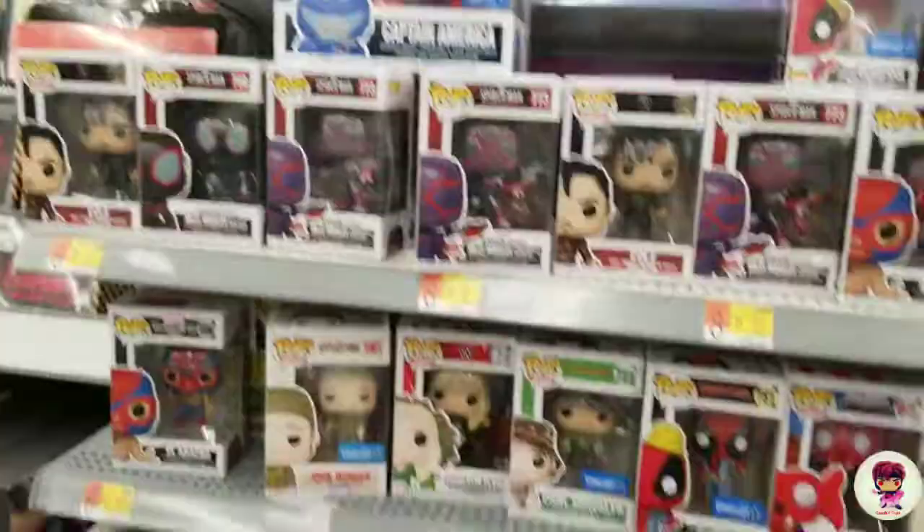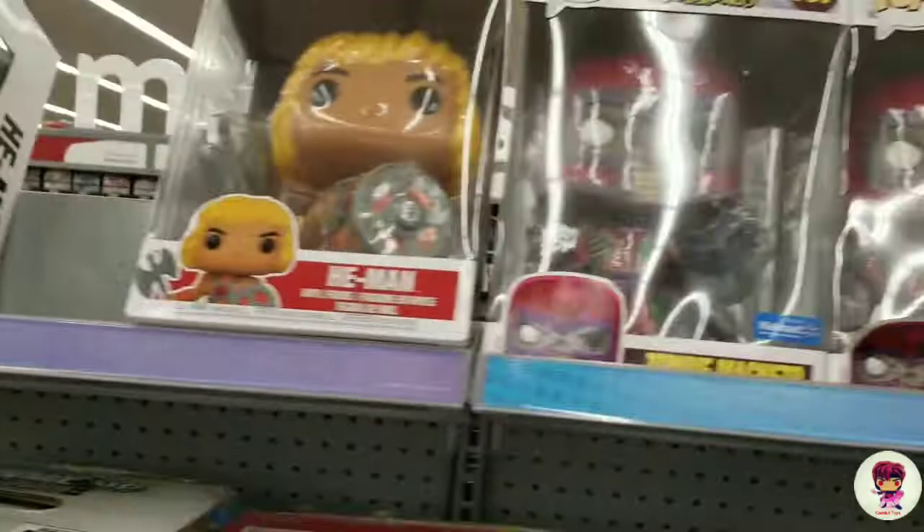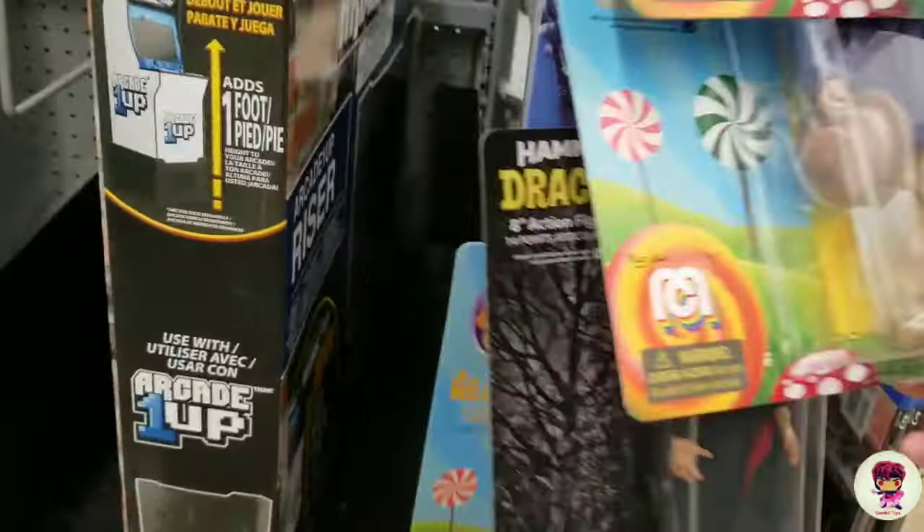Oh, this is cool — they have the Mecha Captain America, looks neat. And those, if I check those, those could be cheaper. They got the new Willy Wonka, they got Dracula, Willy Wonka, they got Star Trek, Migos, ooh Ultraman — found Ultraman right here.